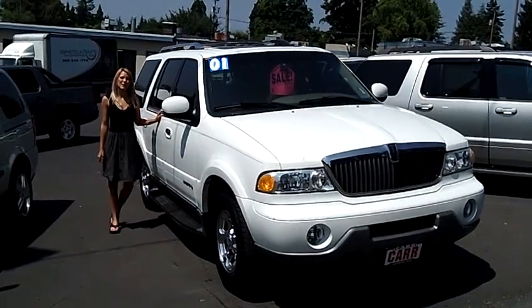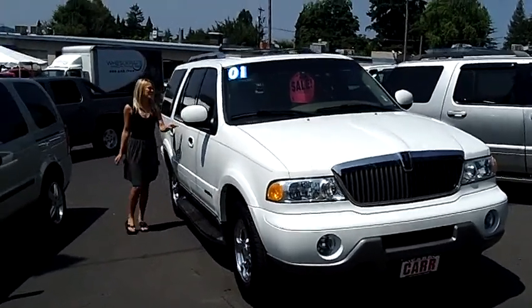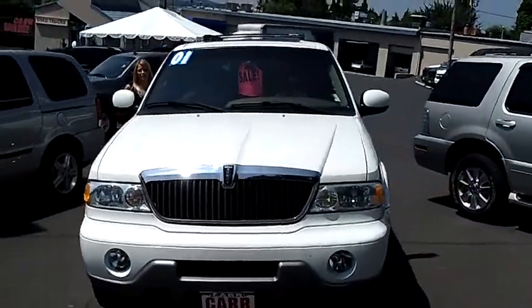Hi, this is Lacey. I'm here at Car Used Cars in Beaverton. Thanks for clicking on that link. This is your virtual tour of the 2001 Lincoln Navigator Sport Utility.